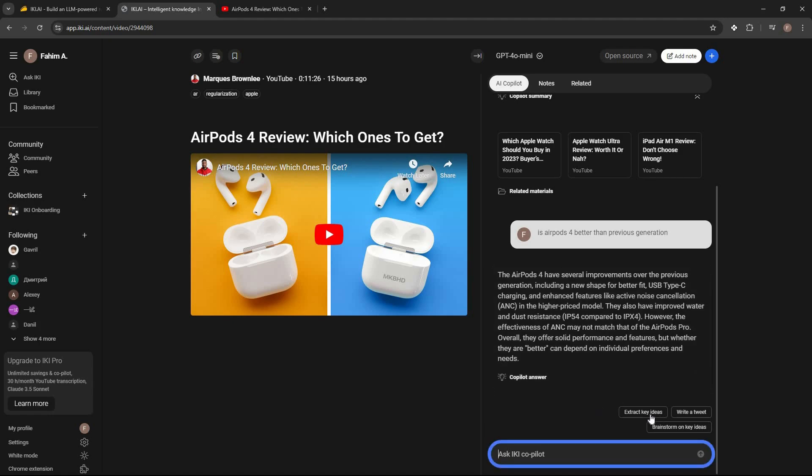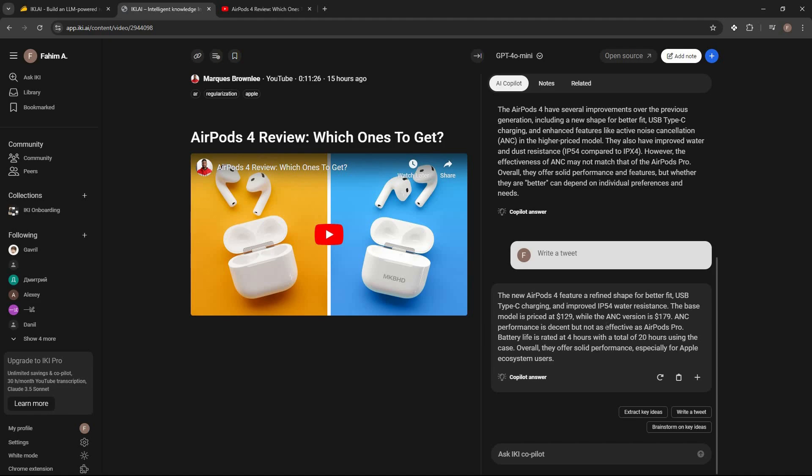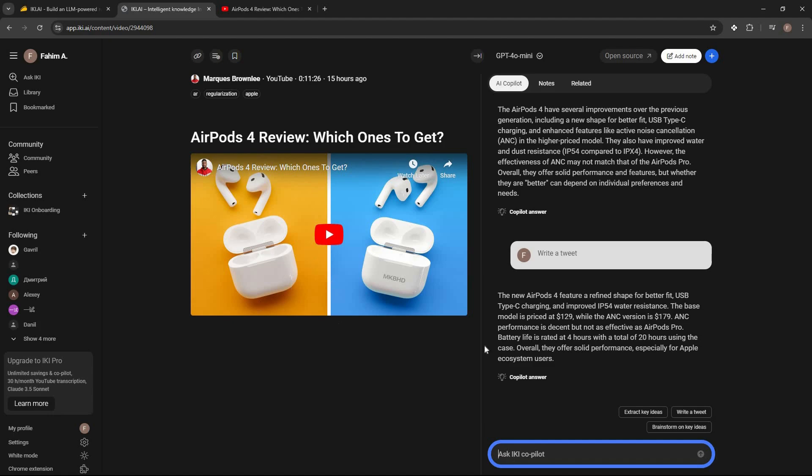Just like that I can ask various questions. The AI also suggests relevant questions. I can extract key ideas from the video or write a tweet — for example the AI generated a tweet I can use on my X/Twitter account. You can get the summary, extract key ideas, or ask any custom question about the video.